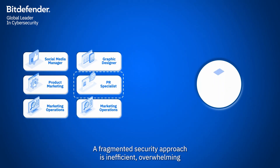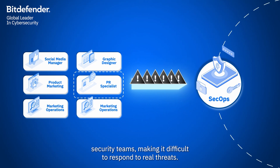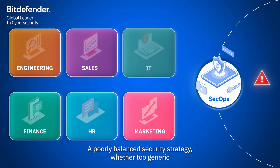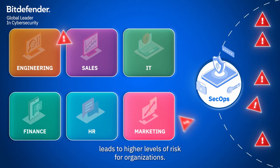A fragmented security approach is inefficient, overwhelming security teams, making it difficult to respond to real threats. A poorly balanced security strategy, whether too generic or too fragmented, leads to higher levels of risk for organizations.